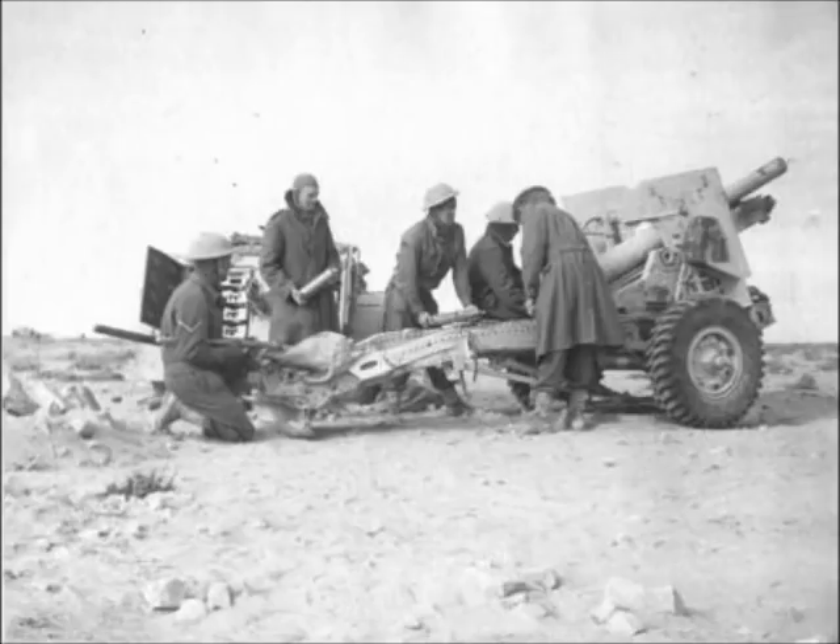As it is still used for ceremonial purposes, many veteran gunners will say: no longer active, but still in service.